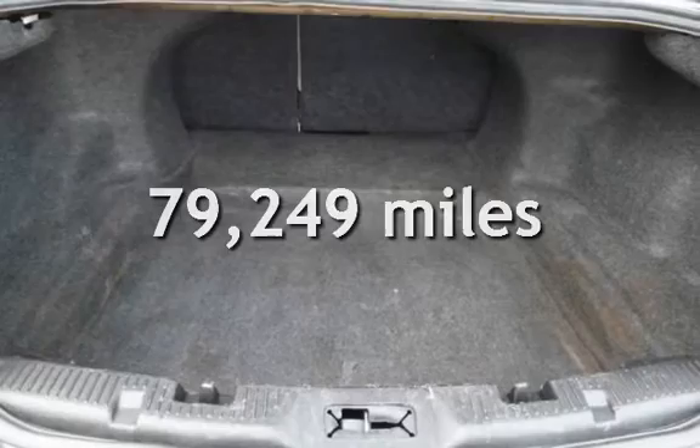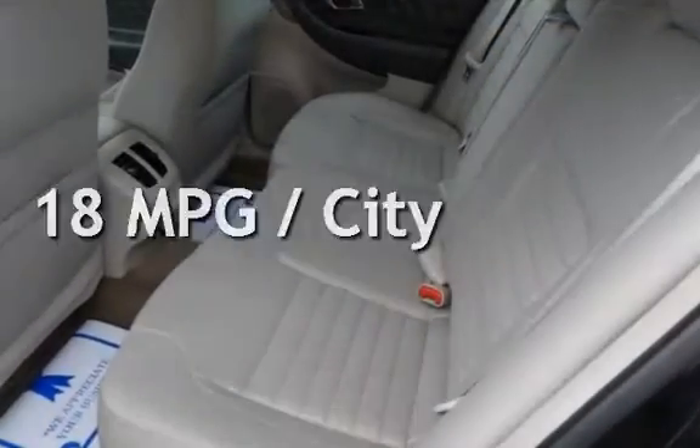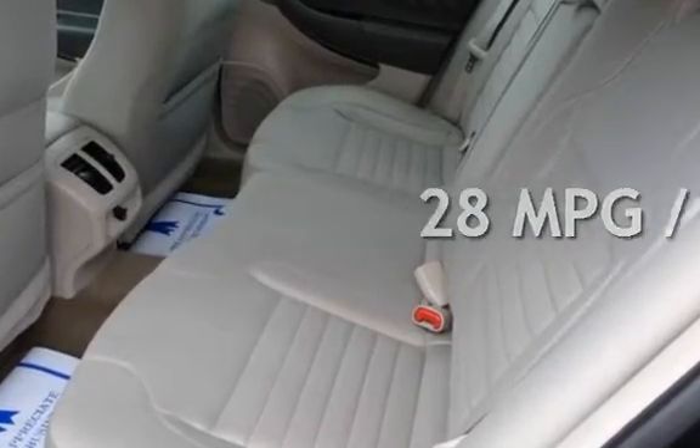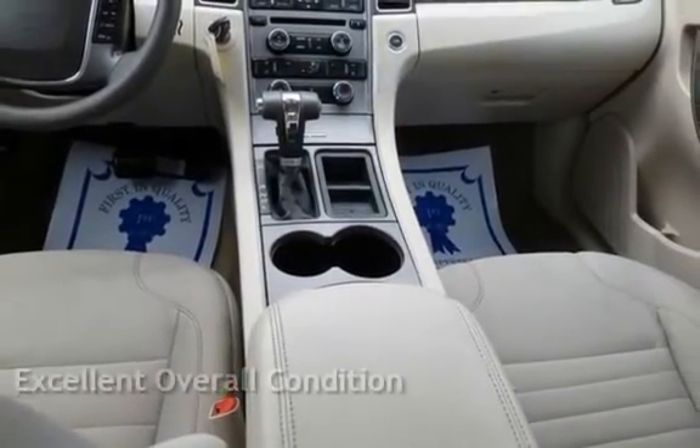This Ford has less than 80,000 miles on the odometer. Estimated fuel economy for this vehicle is 18 miles per gallon in the city and 28 miles per gallon on the highway. This vehicle is in excellent overall condition.